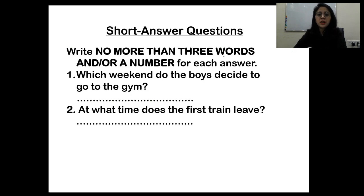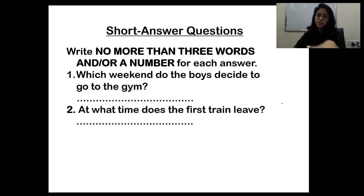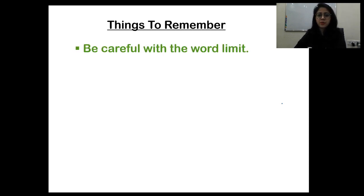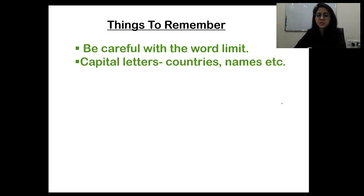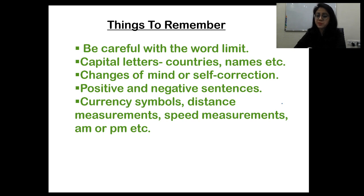For short answer question types — 'no more than three words and/or a number' — the answer could be one word, two words, three words, or three words and a number. Not every question will have exactly the same format. Things to remember: be careful with the word limit; use capital letters for countries and names; watch for changes of mind or self-correction by the speaker; positive and negative sentences; currency symbols; distance measurements; speed measurements; and AM or PM.